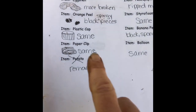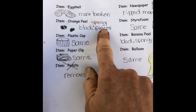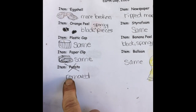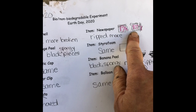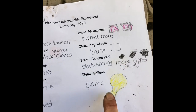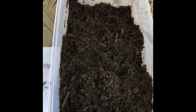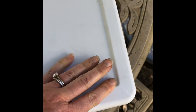Would you say that this is accurate? The eggshell is more broken. The orange peel is black spongy pieces. The plastic cap is the same. The paperclip is the same. The potato has been removed still. The newspaper is ripped more than it was last week. The styrofoam is the same. The banana peel is black, spongy, and more ripped into little pieces. And the balloon is the same. Everything is back in the container, ready to be covered up and put away until next Wednesday.